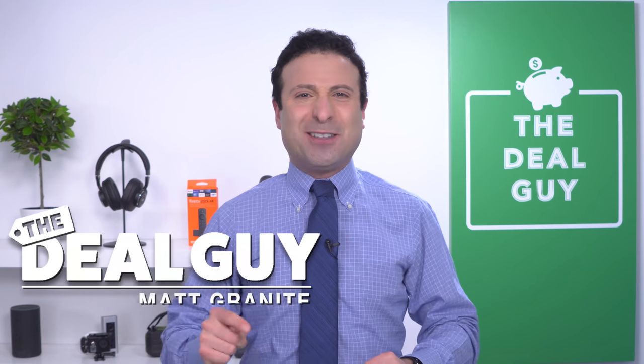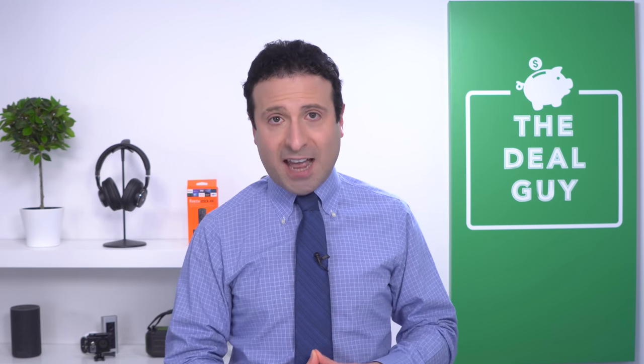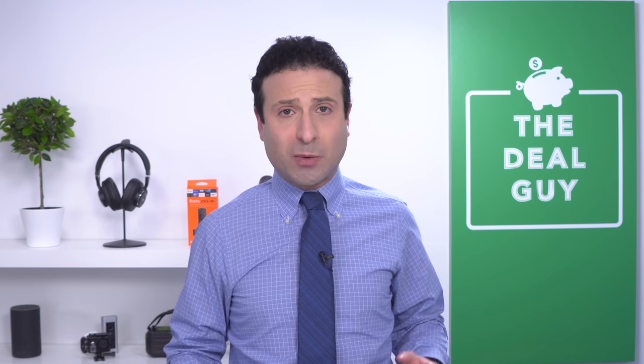These are the top 10 best Black Friday 2020 deals and door busters on Walmart and walmart.com. Welcome back to the channel. I'm the YouTube Deal Guy, Matt Granite, and I'm really excited to hook you up with huge laptops and Chromebook, RoboVac, TV deals, and more — all of which are located in the video description box below.